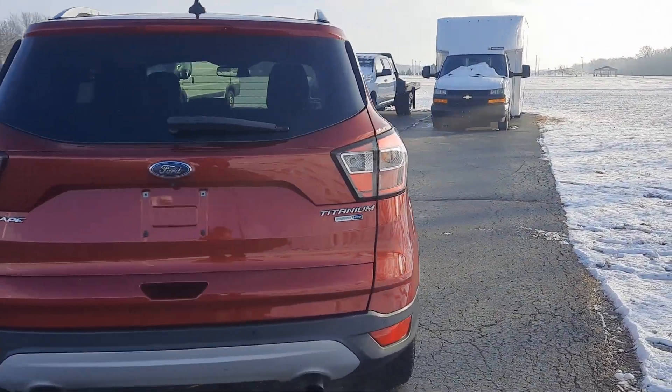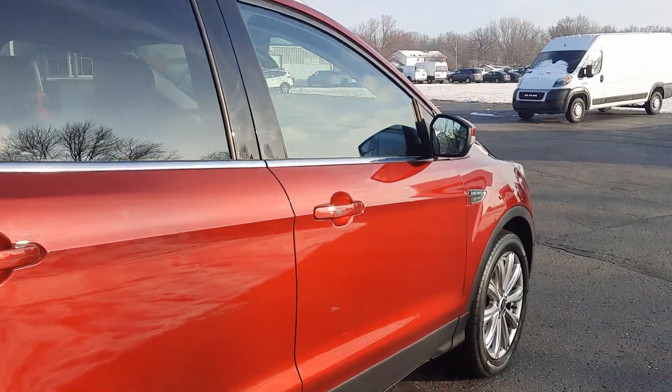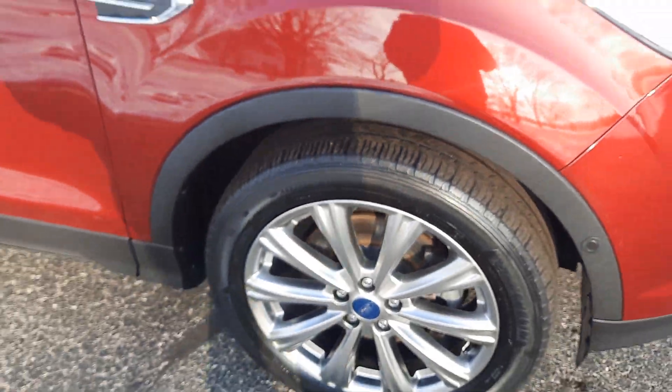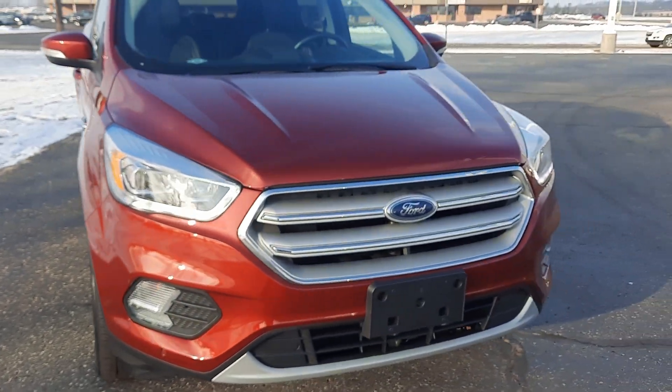Outside's in pretty good shape. Tires look good all the way around — I'll show you one as an example. We'll go take a look at the inside.